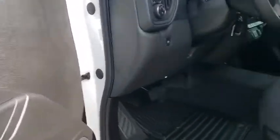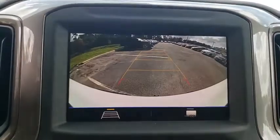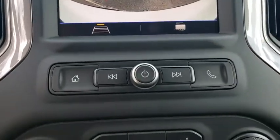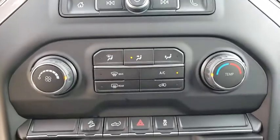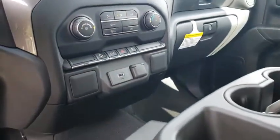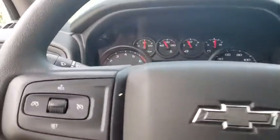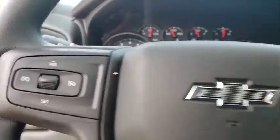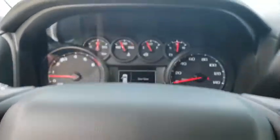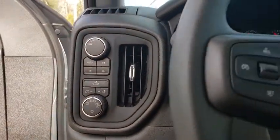Wouldn't you look great in this vehicle? Stop in today and see for yourself. Take a ride in the cab. Thank you.